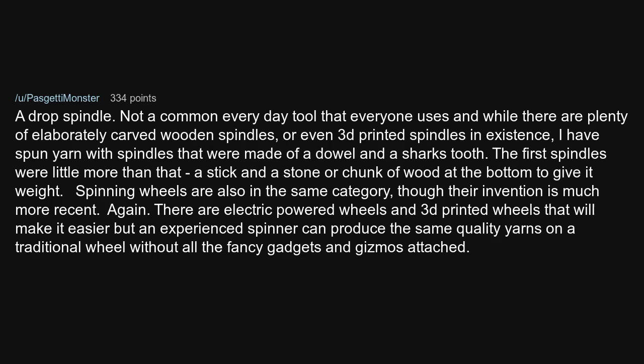Spinning wheels are also in the same category, though their invention is much more recent. There are electric-powered wheels and 3D printed wheels that will make it easier, but an inexperienced spinner can produce the same quality yarns on a traditional wheel without all the fancy gadgets and gizmos attached.